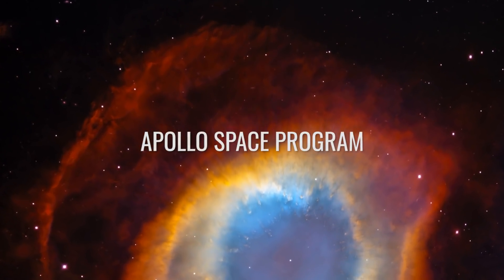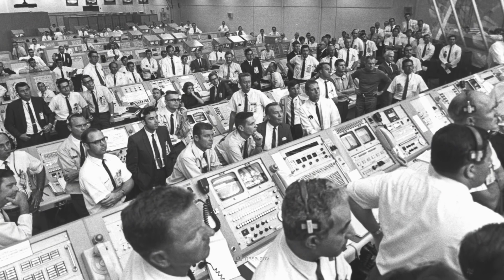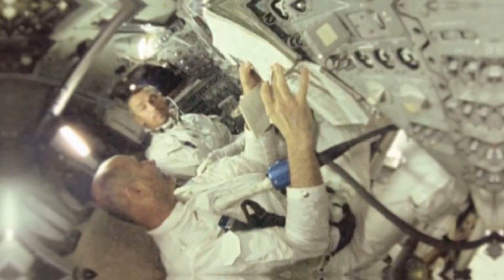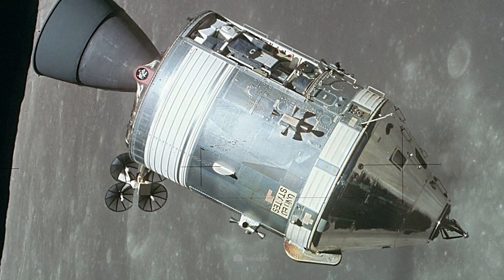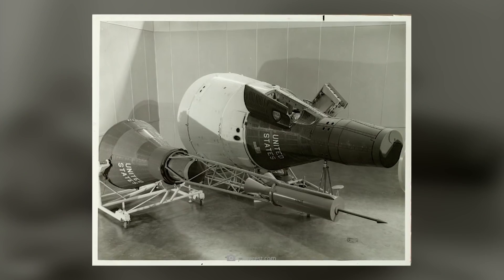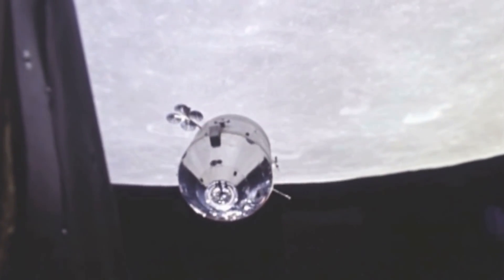Apollo Space Program — estimated cost $110 billion. The Apollo program began in the 1960s and is a milestone in human spaceflight. The Apollo capsule was specifically designed by NASA to hold up to three astronauts. The astronauts flew to the Moon and back in the command module. The Apollo capsule was much larger than its predecessors — in contrast to the Mercury and Gemini capsules, the astronauts had more freedom of movement since the Apollo capsule was about the size of a car.